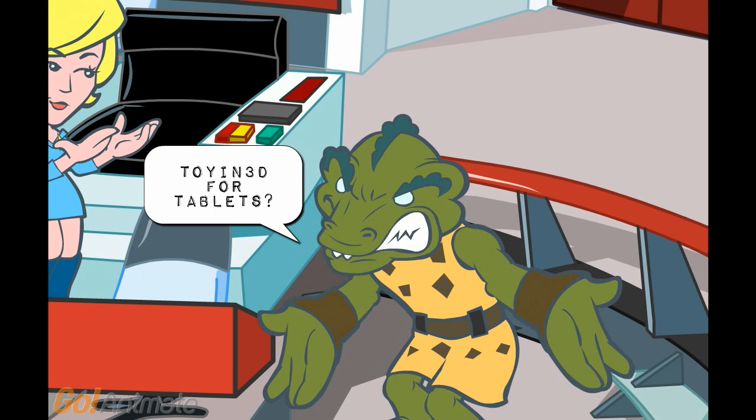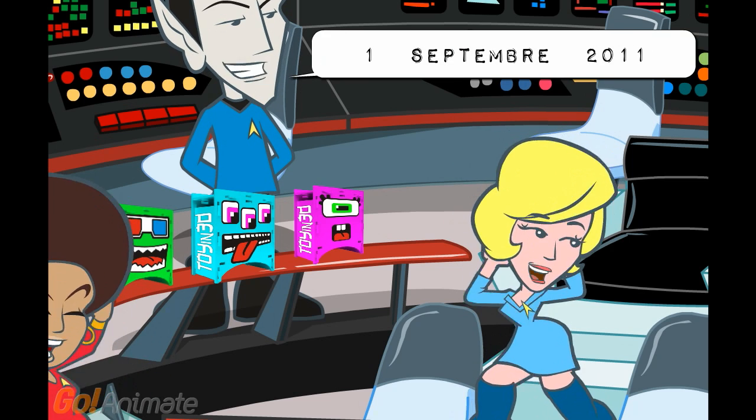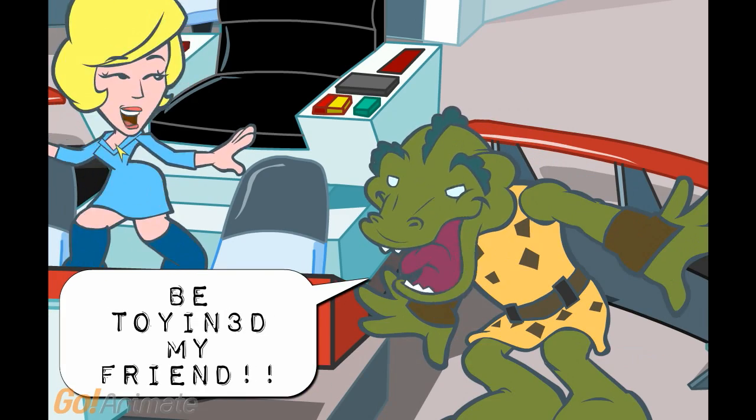Toyin 3D for tablets. Coming 2011. Toyin 3D, my friend.